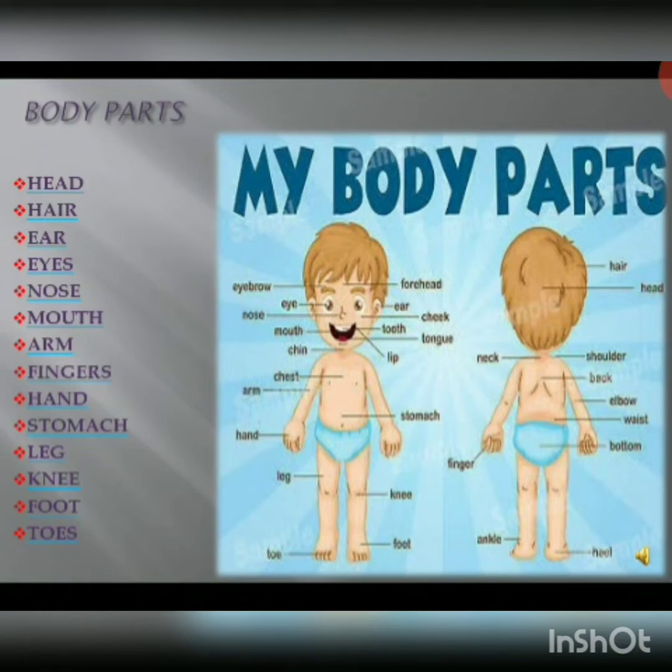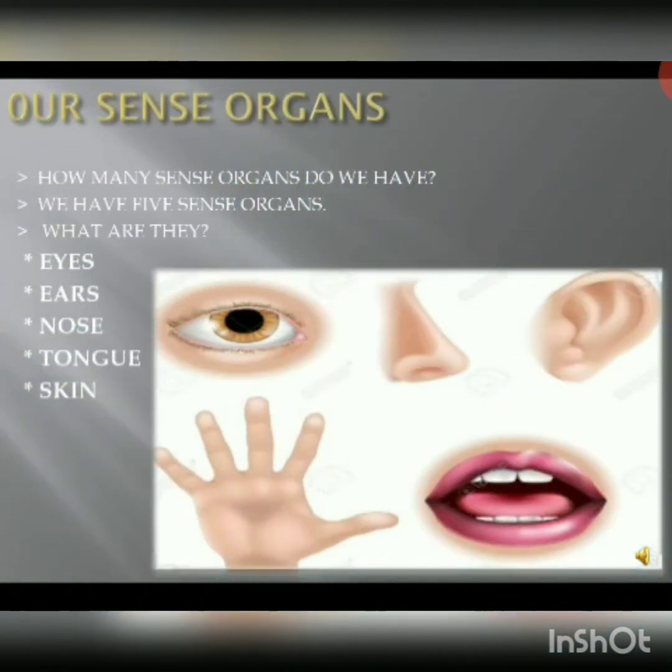I hope all of you did the homework. Now we go for the next topic — our sense organs. Children, how many sense organs do we have? Yes, we have five sense organs. They are eyes, ears, nose, tongue and skin. These are called our sense organs.